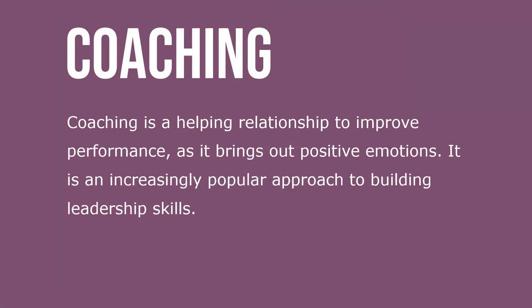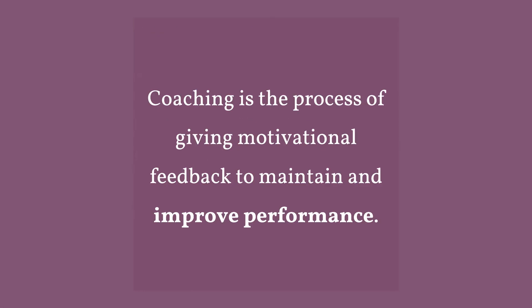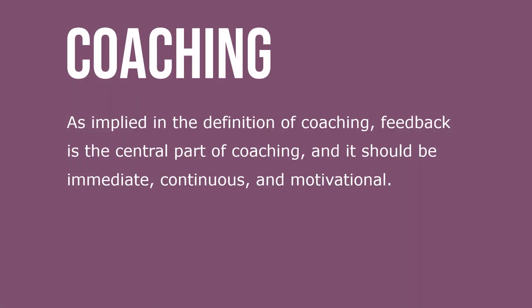Coaching is a helping relationship to improve performance as it brings out positive emotions. It's an increasingly popular approach to building leadership skills. Coaching is the process of giving motivational feedback to maintain and improve performance. Feedback is the central part of coaching and it should be immediate, continuous, and motivational.